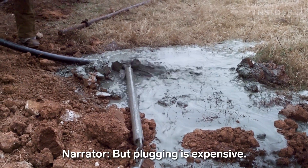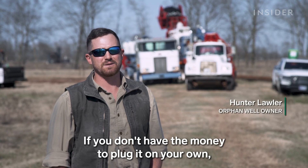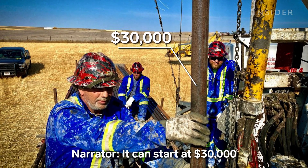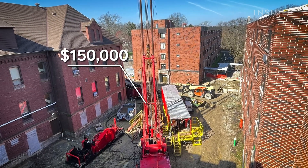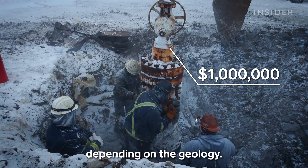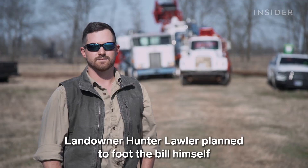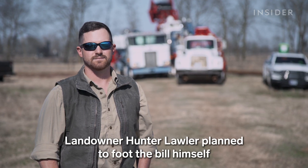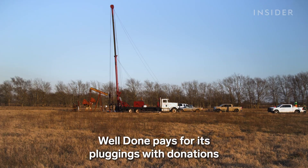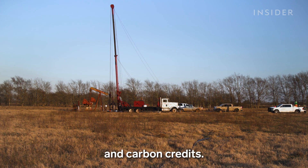But plugging is expensive. If you don't have the money to plug it on your own, you better learn to like looking at it. It can start at $30,000 and go up to as much as a million per well depending on the geology. Landowner Hunter Lawler planned to foot the bill himself until Curtis adopted this well. Well Done pays for its plugging with donations and carbon credits.